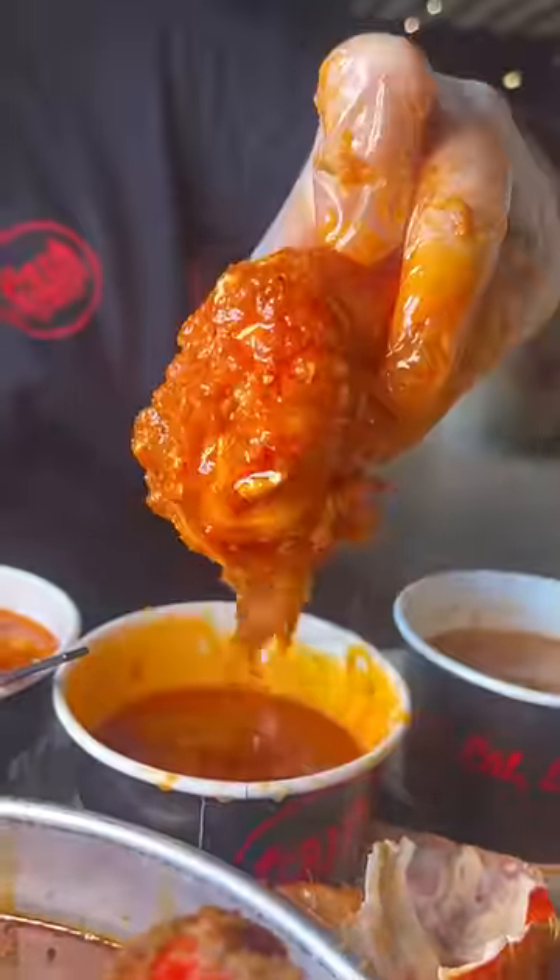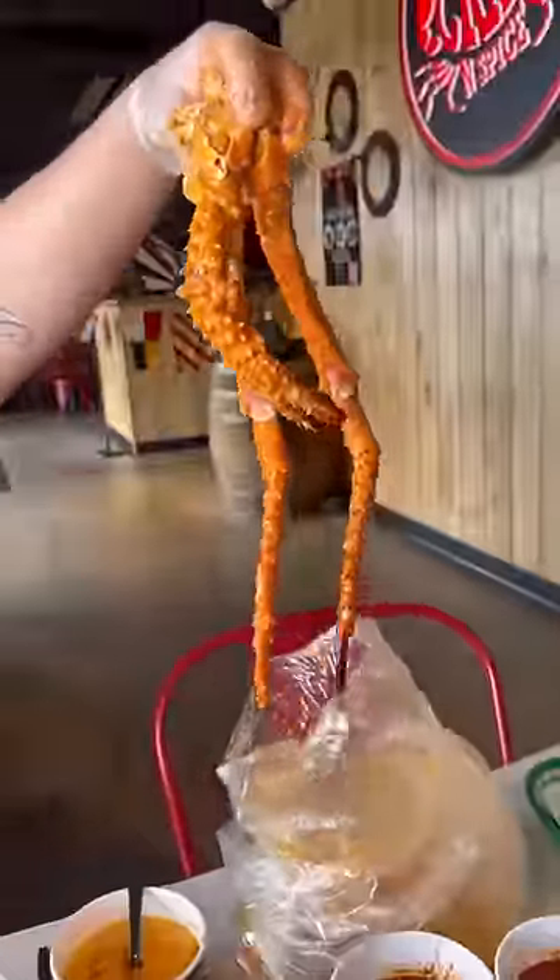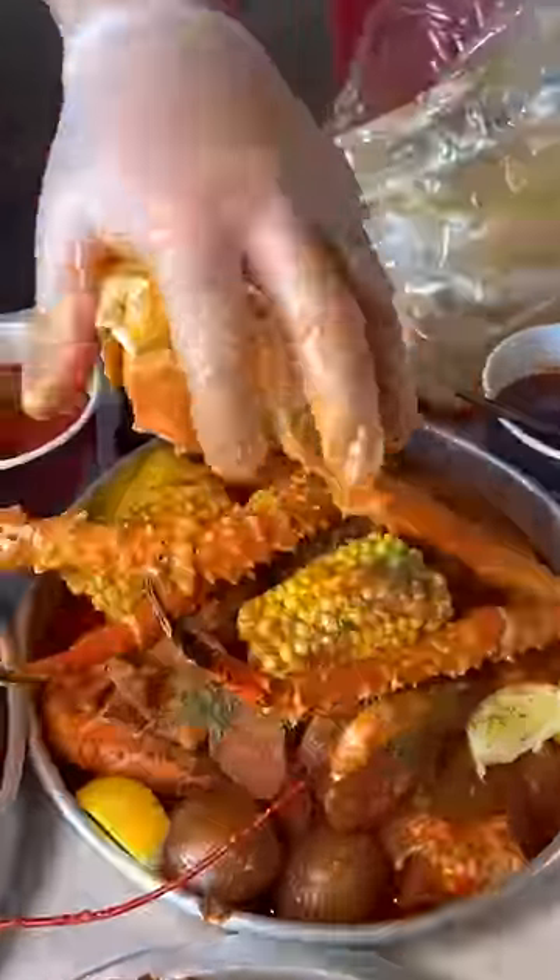These lobster tails were some of the biggest and juiciest that I've ever had — dip it in all the sauces, the real deal. And if you're going to go big you might as well go all the way big and get the gigantic king crab legs as well.